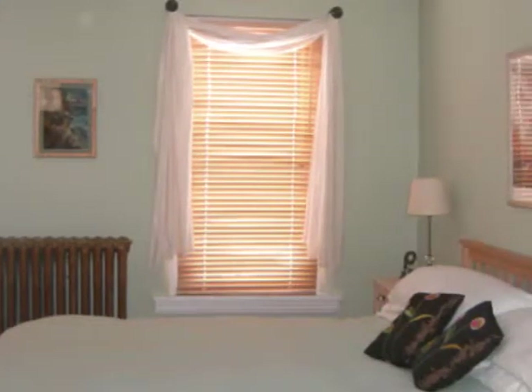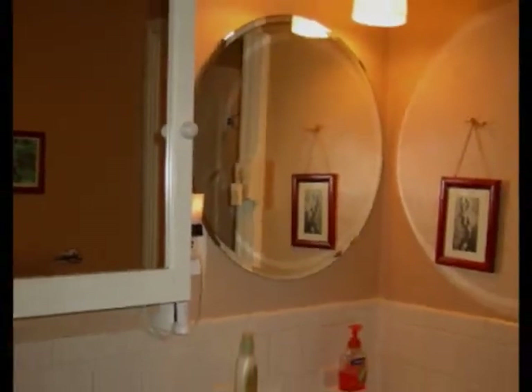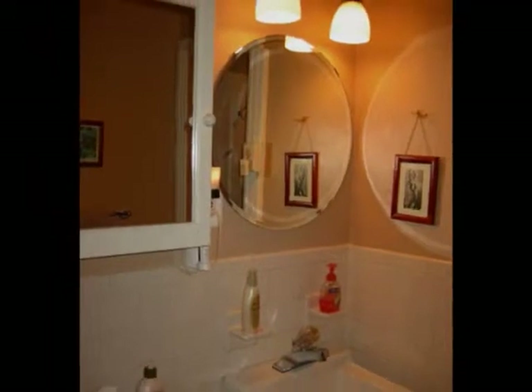A newer neutral carpet leads up the stairs to the second floor which provides three bedrooms, all with hardwood floors. Notice that the master bedroom is a spacious bedroom big enough for a king size bed. The ceramic tile bath has been updated with tasteful fixtures.